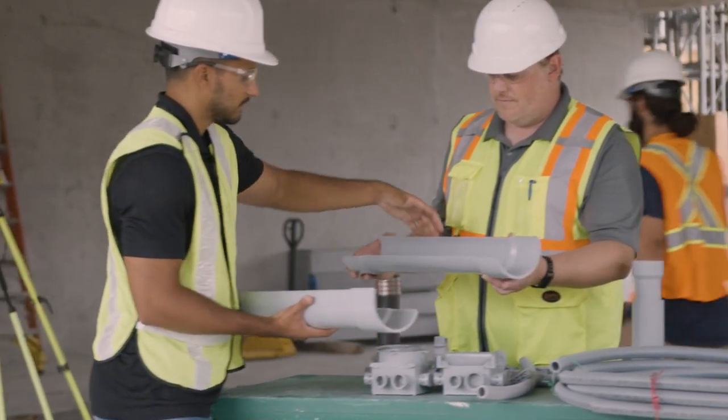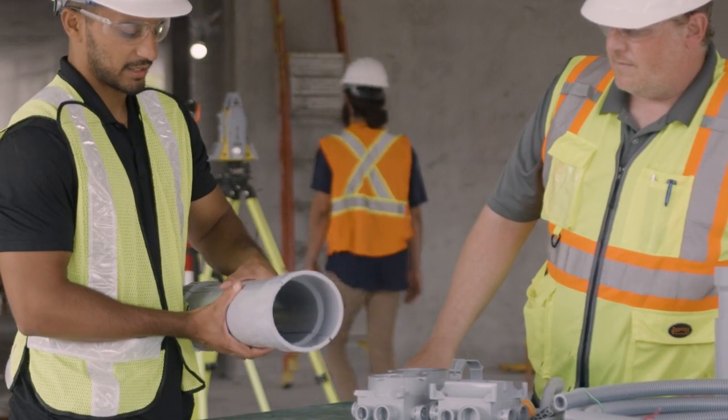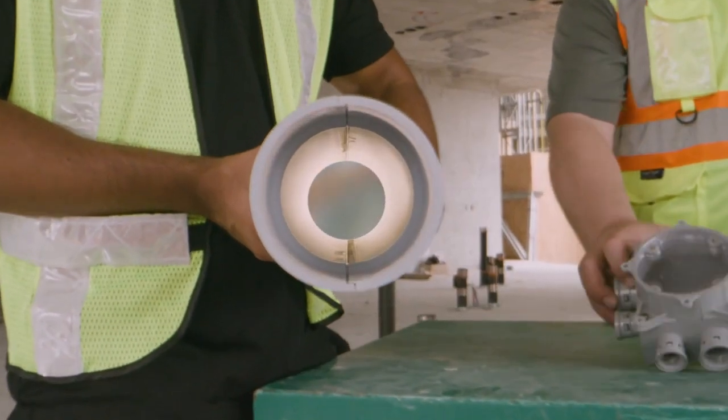With products like our SEPTR ERP repair kit for conduit and ducts, we're here to make projects easier, and more importantly, faster.